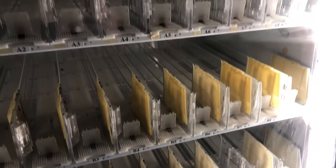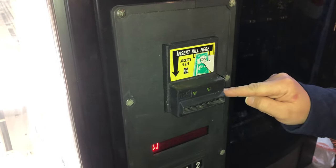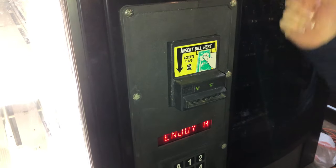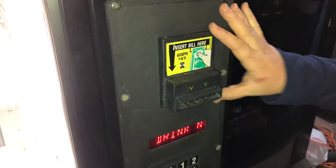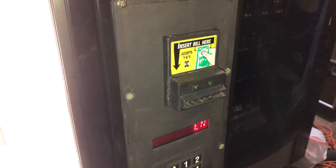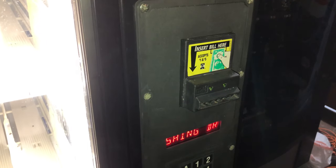We're going to order new pushers and replace all of them throughout the whole machine. Also, the bill acceptor says it accepts ones and fives, but fives aren't working — we think it means the old-style fives. So we have to get a different bill acceptor that actually accepts ones and fives, since customers like to use fives for energy drinks.